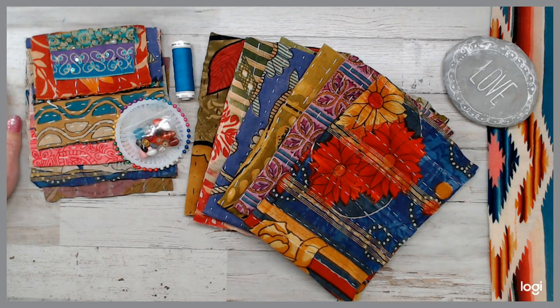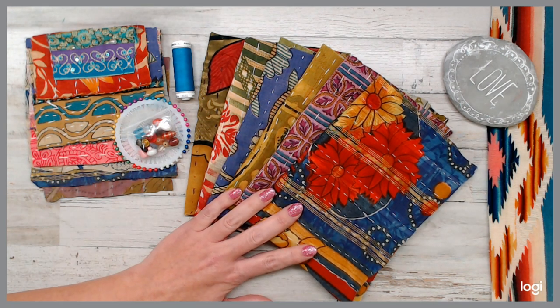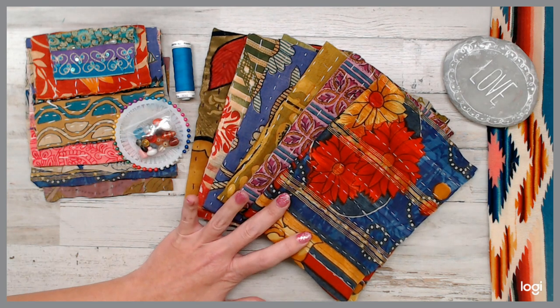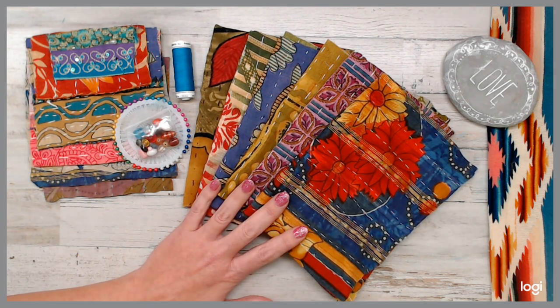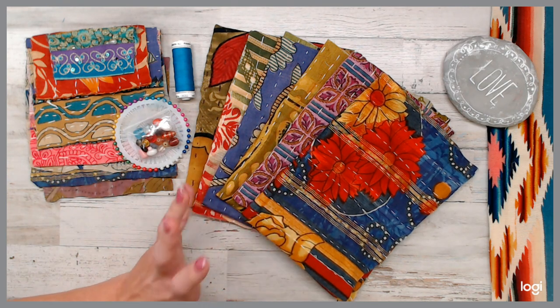Hey everyone, welcome back to a daily deal. Today is a boho India theme inspired daily deal. Today's daily deal is only $10. For those who know, that is an amazing deal, especially for India Kanta fabric pieces and anything pretty much boho.